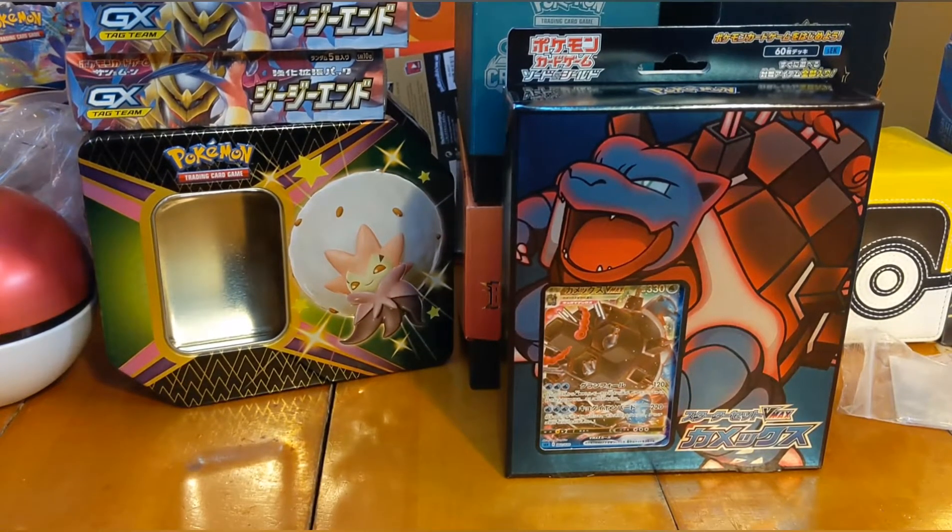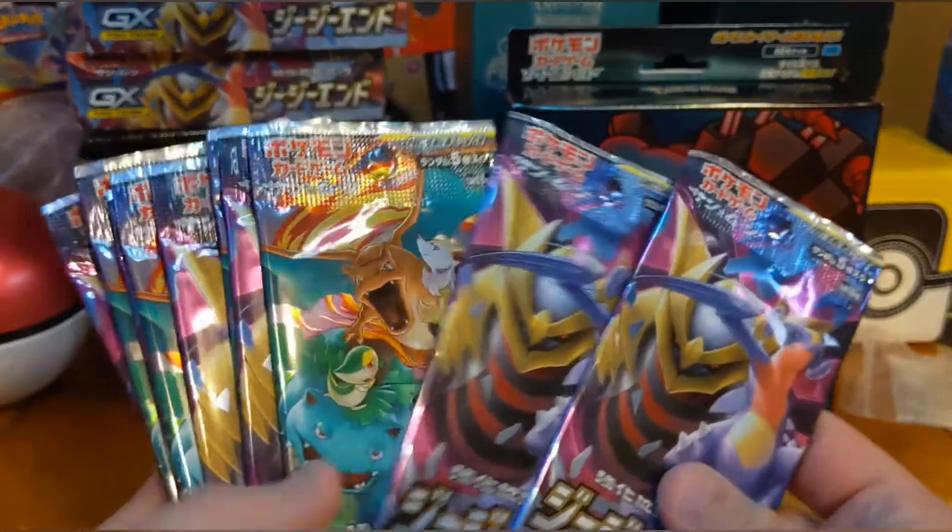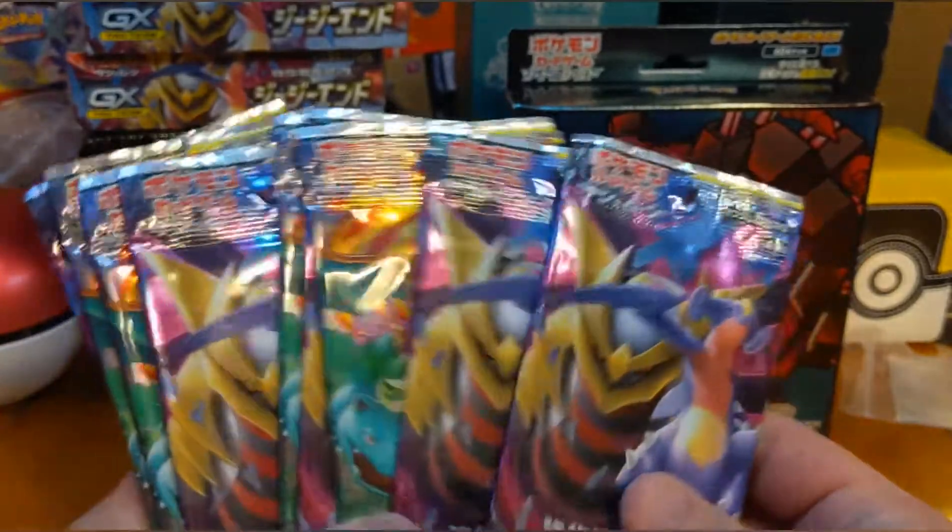Hello fellow Pokémon enthusiasts, it's your buddy Marshall back with another Pokémon opening video. Today I have some Japanese cards that just came in the mail and I'm really excited about opening them. I got some GGN and Remix Bout packs I'll be opening today.